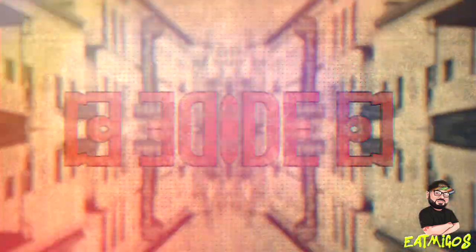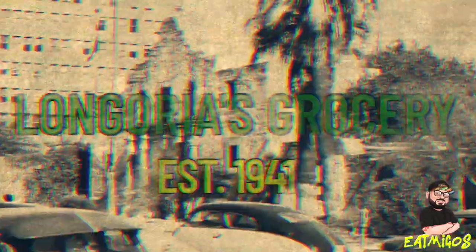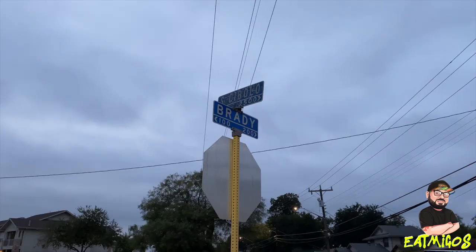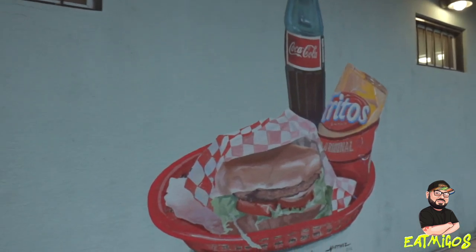What's up and welcome to Eat Amigos. So today I'm on the west side again, but this is for a different restaurant. I'm here at Longoria's. Now Longoria's has been here since 1941. It's called Longoria's Grocery and Grill, and let me tell you, it is a blast from the past. This is one of the coolest places I've ever been, I've ever eaten. I'm excited to show this all to you. So let's go inside.